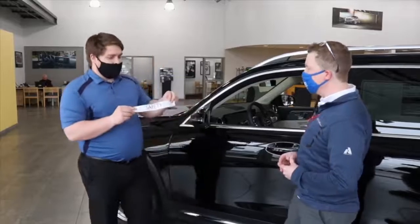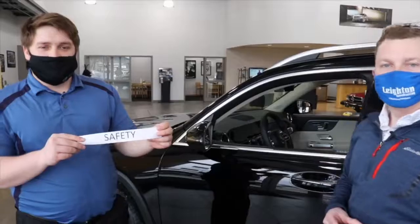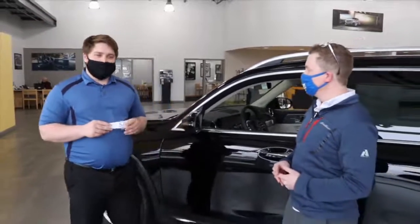Back here we have a keyword of the day — look at that, kind of fitting. We have 'safety,' so make sure to put that in the comments section below for your chance to win a Valley Video Vibes prize pack.